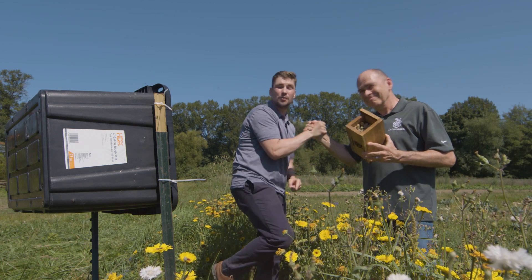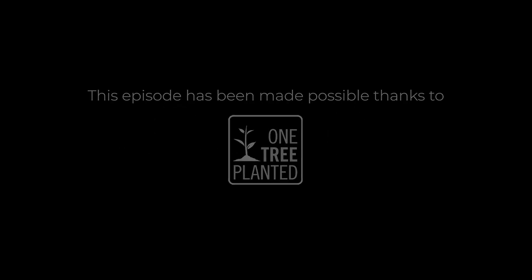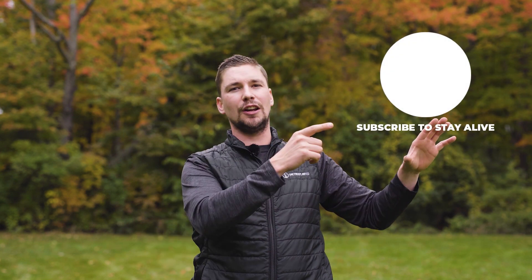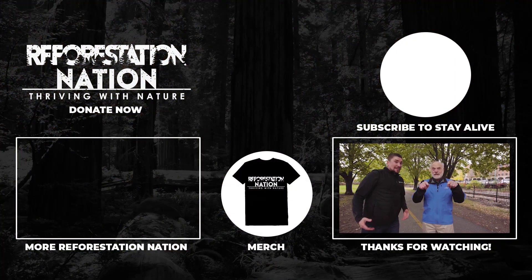Subscribe to stay alive — we will see you next time. Thanks for watching Reforestation Nation, where we interview impact leaders about how we can scientifically thrive with nature. And as always, subscribe to stay alive by clicking here and watch more content with us right here. Please click and subscribe.